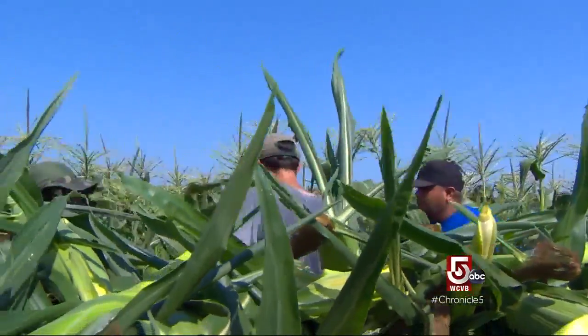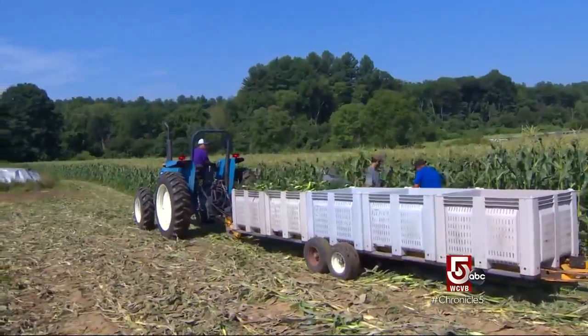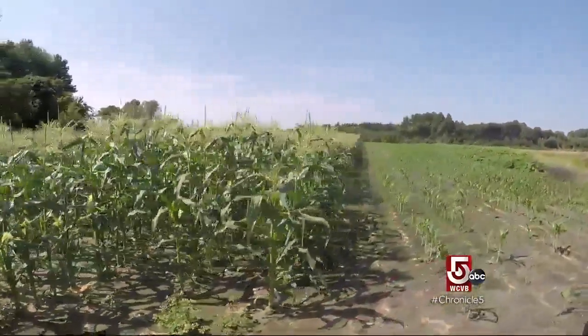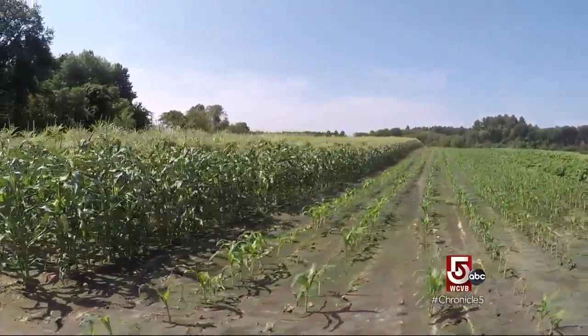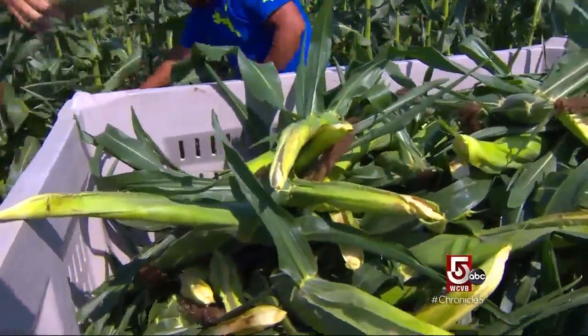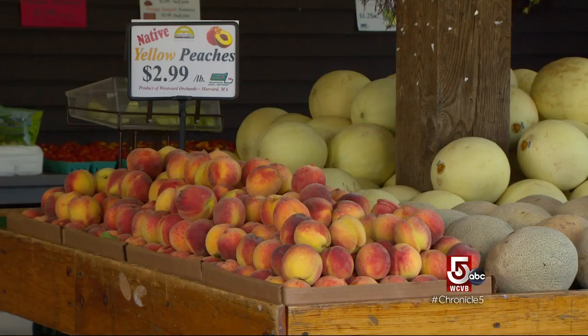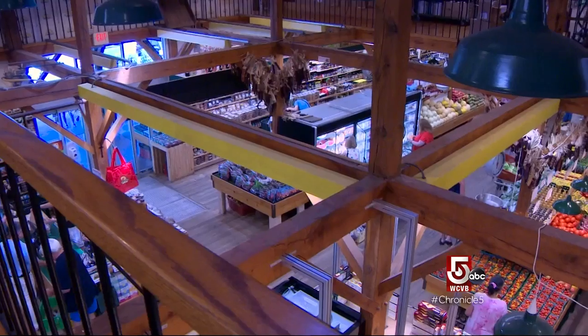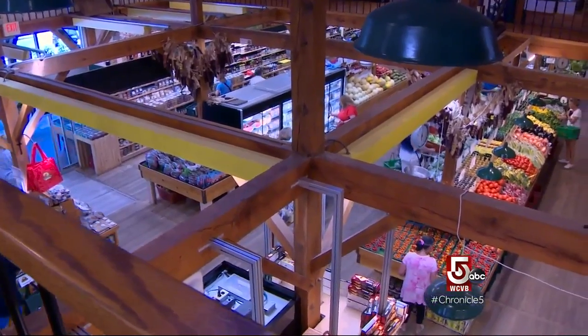We plant corn in succession every 8 to 10 days, so we'll have corn from the middle of July all the way until Columbus Day. We pick it at usually 7 in the morning — that's on our customers' dinner table at 6 at night. Crops Idlewild doesn't grow, says Tom, are sourced from other local farms.